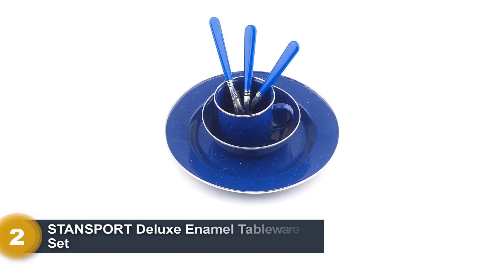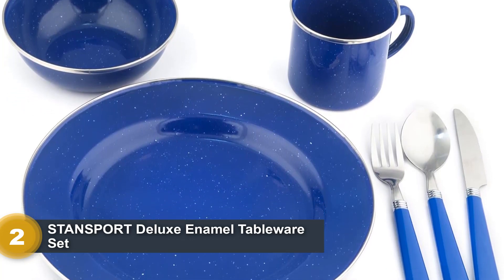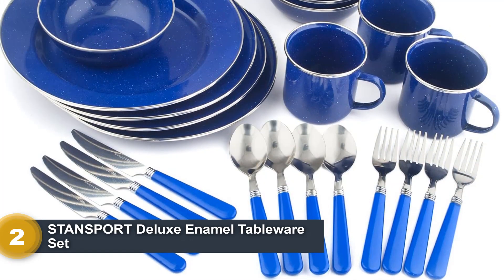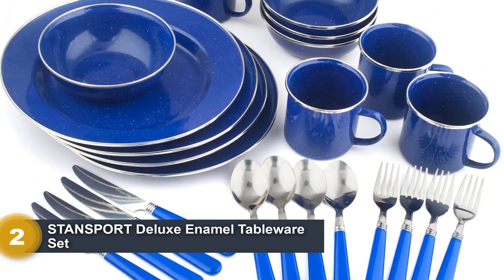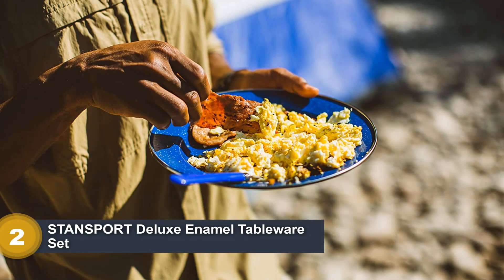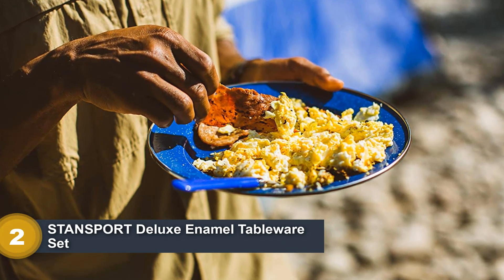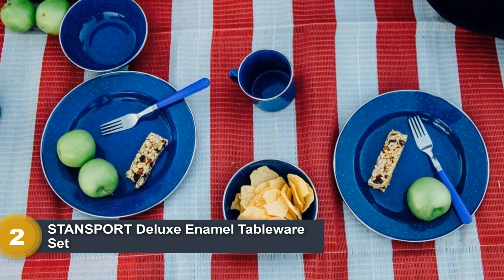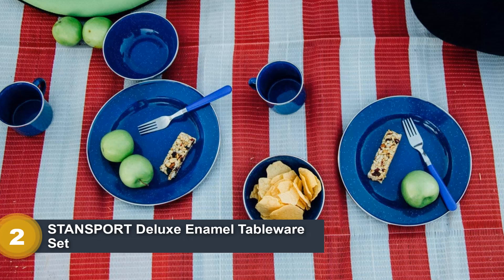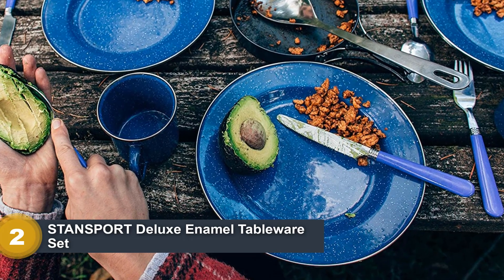Number 2: Stansport Deluxe Enamel Tableware Set. This 24-piece enamel dinnerware set includes blue 10.5-inch plates, 6-inch bowls, and 12-ounce mugs for 4 people, along with spoons, knives, and forks for 4. With a blue double enamel coating and stainless steel edges, this is a durable set unlikely to break due to slipping. All components are dishwasher safe. The plates have a lip that makes them great for spaghetti and food that might otherwise spill over, and the bowls have very vertical, deep sides. If you want a beautiful-looking tableware kit for the whole family, go for the Stansport Deluxe Set — though note the cutlery feels rather cheap.